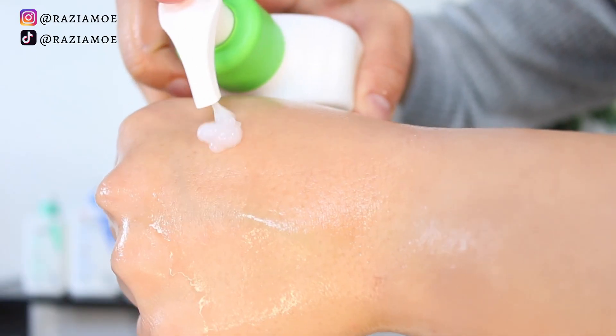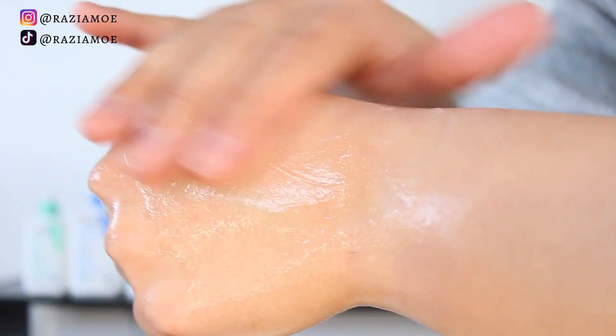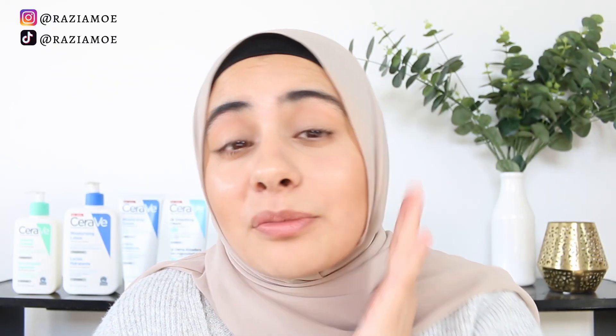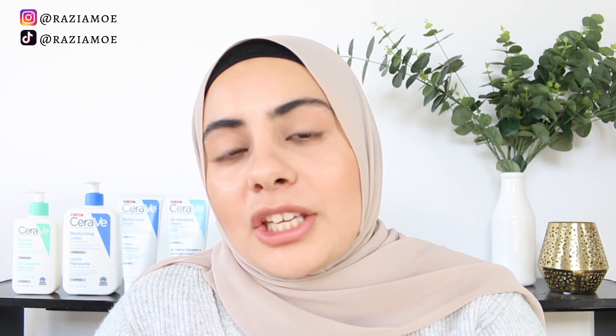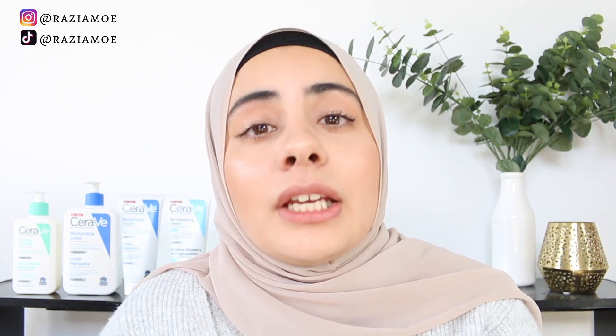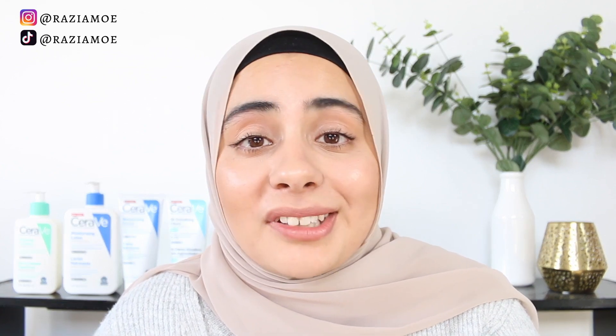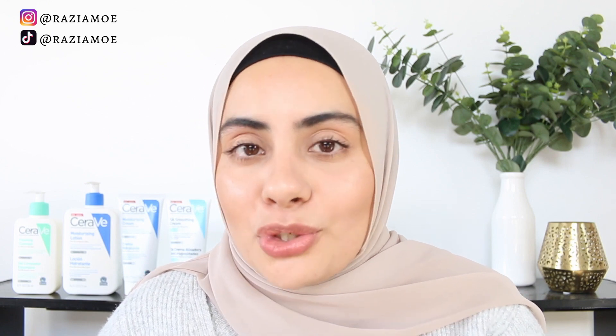The hydrating cleanser has a nice creamy texture rather than a foaming texture, which means it's not too stripping on the skin. Dry skin is usually the result of a compromised skin barrier, meaning you have less protection. If you overly dry your skin, this can lead to irritation and redness. Using soothing, moisturizing, and hydrating skincare products ensures you're not damaging your skin barrier any further, and that's why this cleanser is a great option if you have dry skin.